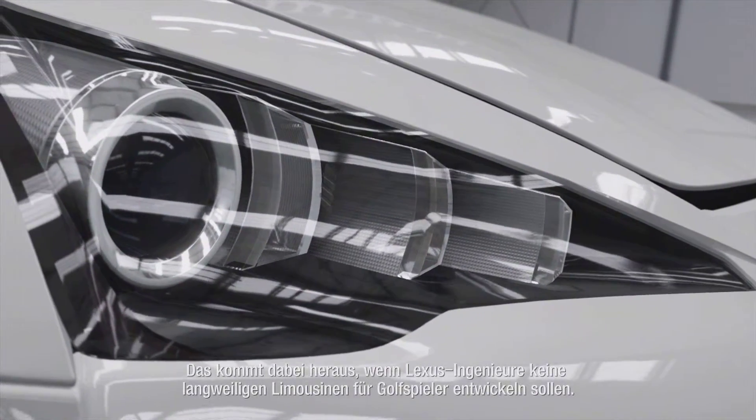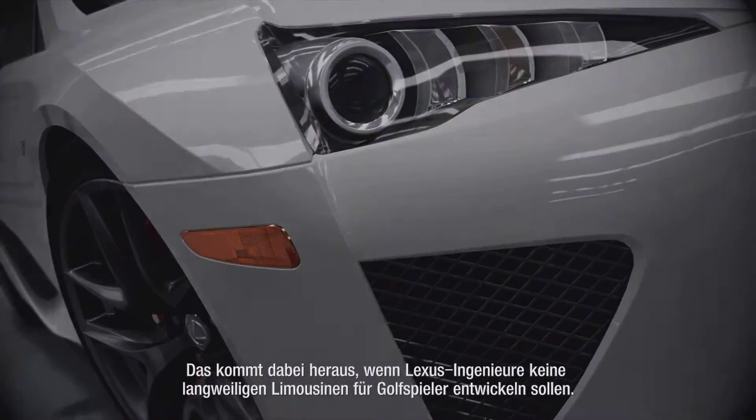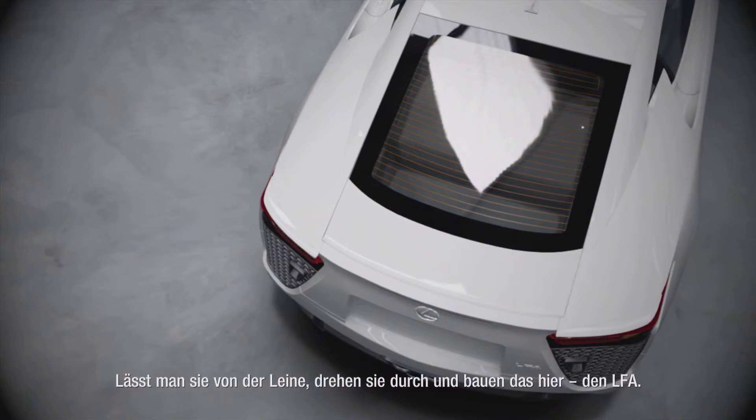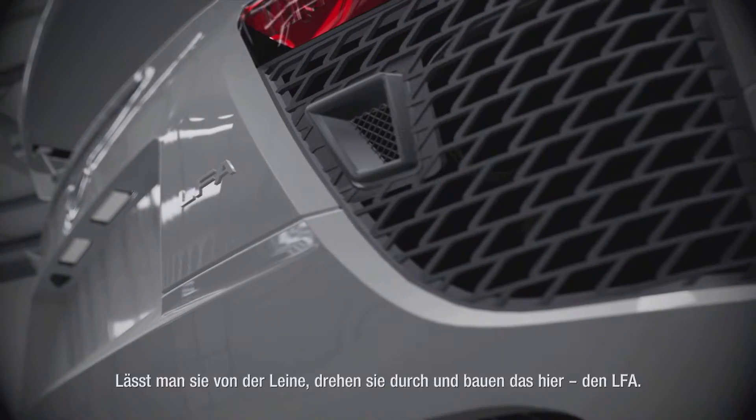This is what happens when you tell Lexus engineers to stop making quiet, dull saloons for people who play golf. Let off the leash, they go mad and make this, the LFA.